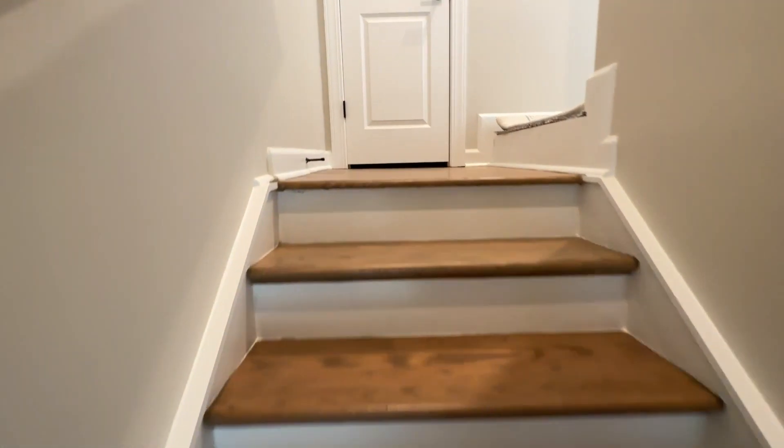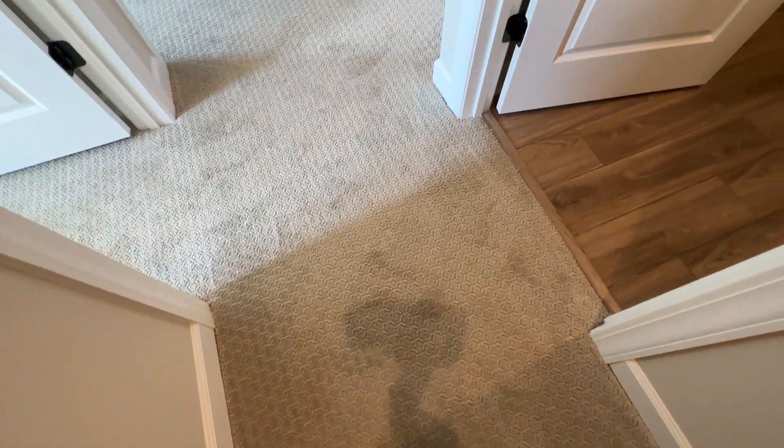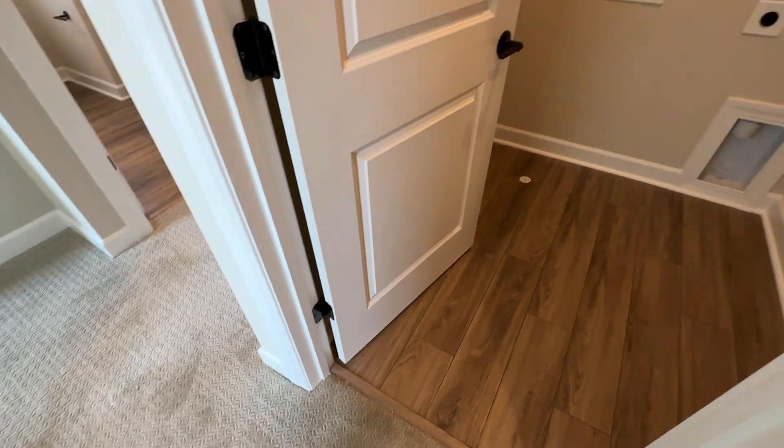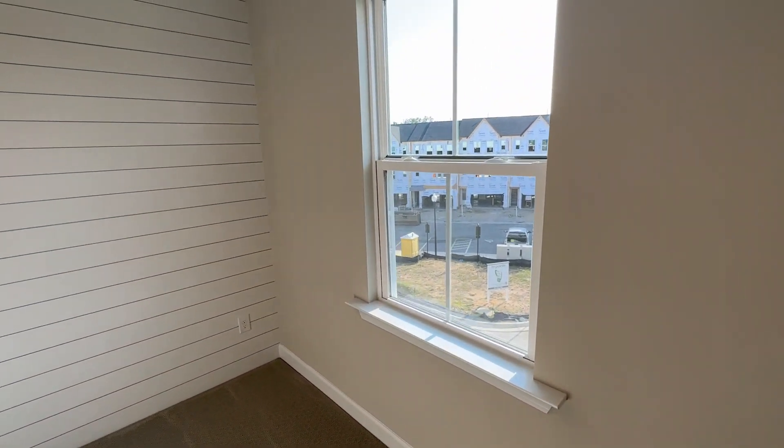Let's make our way upstairs. Hardwood stairs going up to the third floor. On the third floor we've got some really nice carpet. You'll first come up to a third floor laundry room, and then adjacent to the laundry room you're going to have two decent sized secondary bedrooms. I really love what they've done with the accented wood paneling in here.